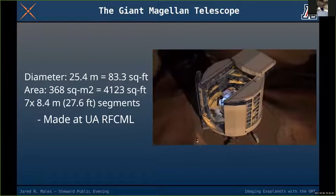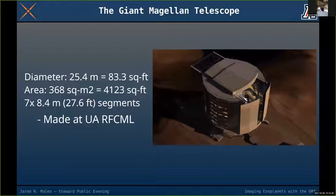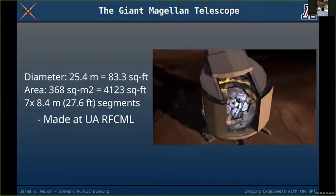You can see the beautiful engineering rendering of the design of the dome and telescope. These seven segments make up the 25-meter, 83-foot primary mirror working together.